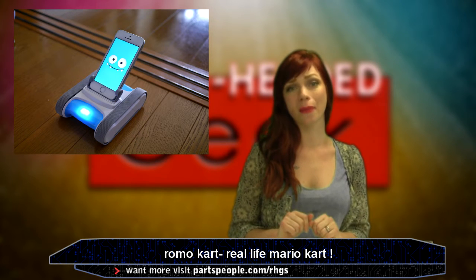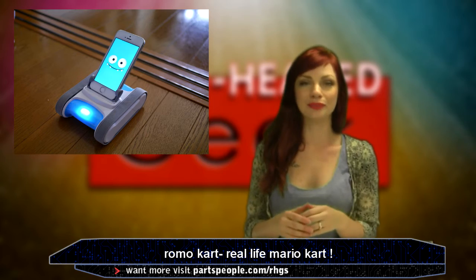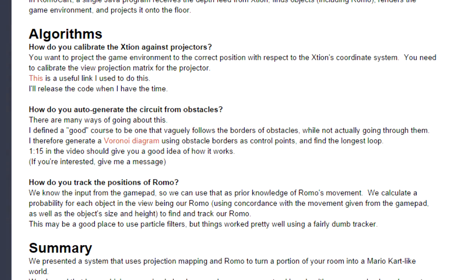Okay, that one was a little mean. To set this up, you'd need Romo, an RGBD camera, a projector, and to know how to do all of this crap.